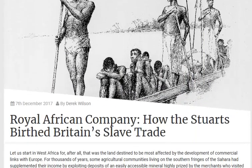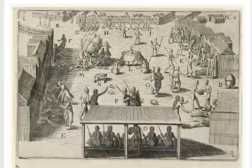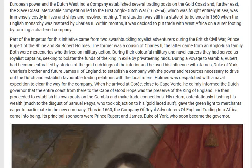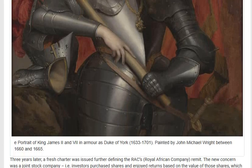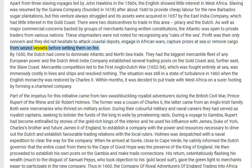There were two disincentives to trade in this area: piracy and the Dutch. As well as major commercial concerns backed by groups of merchants with written constitutions, the Atlantic was open to private traders from various nations. These shipmasters were not noted for recognizing any rules of the sea — profit was their only concern, and they did not hesitate to attack coastal depots, engage in African wars, capture prizes at sea, or remove cargo from seized vessels before setting them on fire.